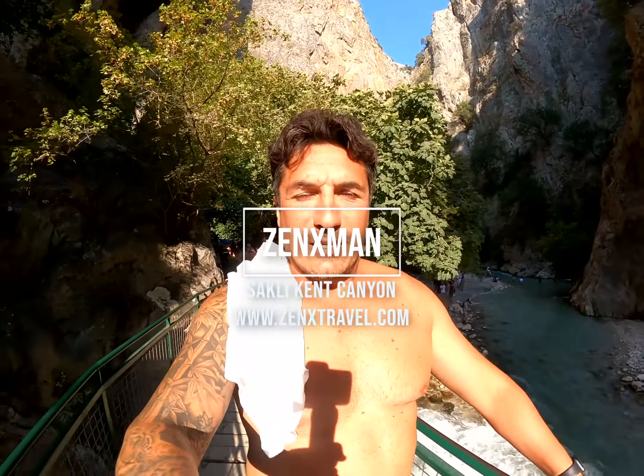We are at Saklıkent. In this video we are going to show you the ins and outs of this beautiful, magnificent high spot. When you are around Antalya, I will advise you to have a look at and discover this magnificent spot. You will see why in this video.